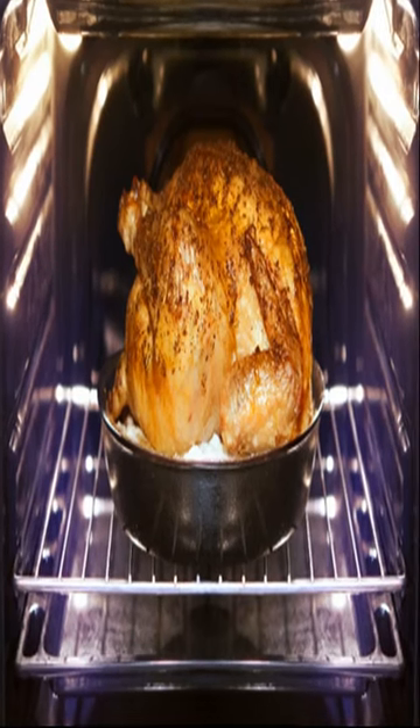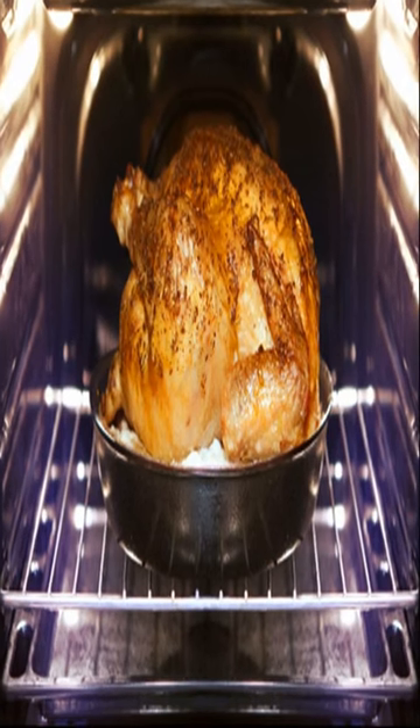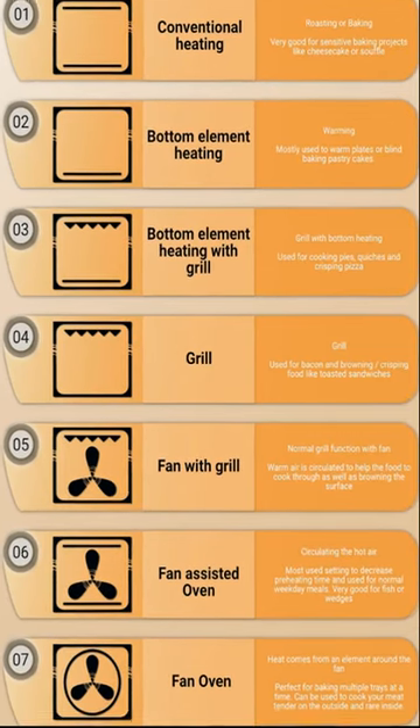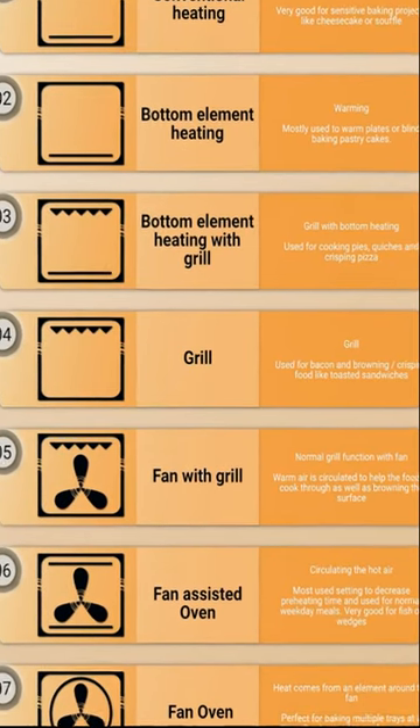What do these oven symbols mean? Your oven is the most often used appliance in your kitchen, and over the years, it has changed since your grandparents' and even your parents' days. Today, ovens are equipped with a lot more settings than what we know what to do with.